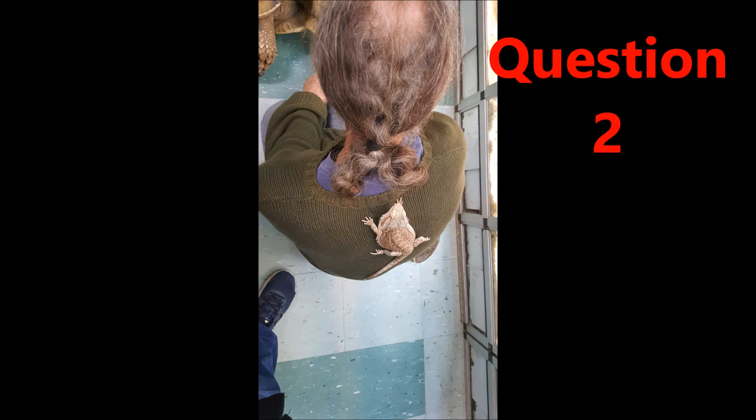Two, which statement is correct? A, there is a lizard on his back. B, lizards like eating hair. C, this person was hospitalized after this picture was taken. D, all lizards have hairy backs.